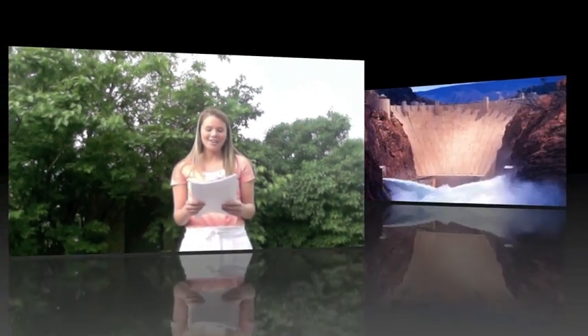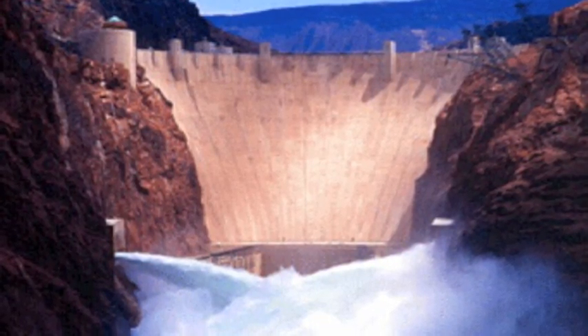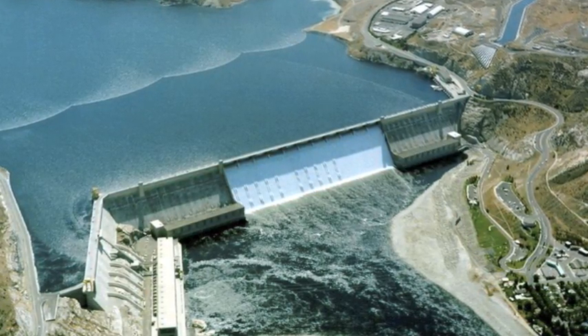Our world's dependence on oil and fossil fuels has increased year by year and will continue to do so until new ways of generating electric power are discovered. Thankfully, ways to produce energy and conserve our natural resources have been created, such as the method of hydropower.